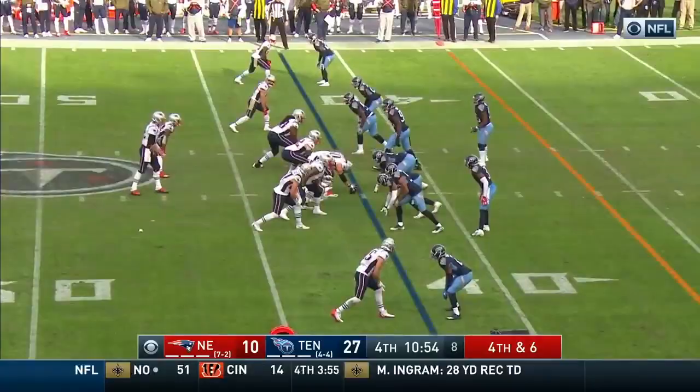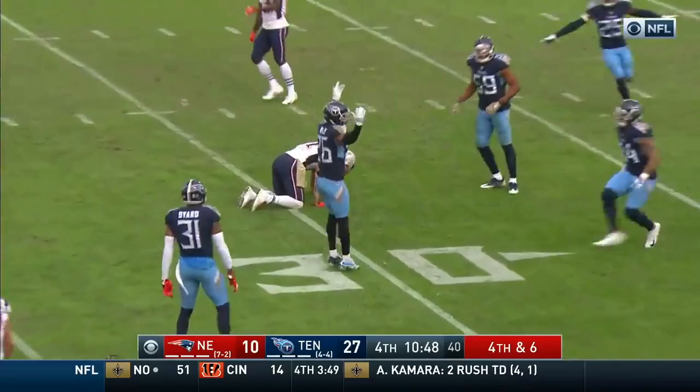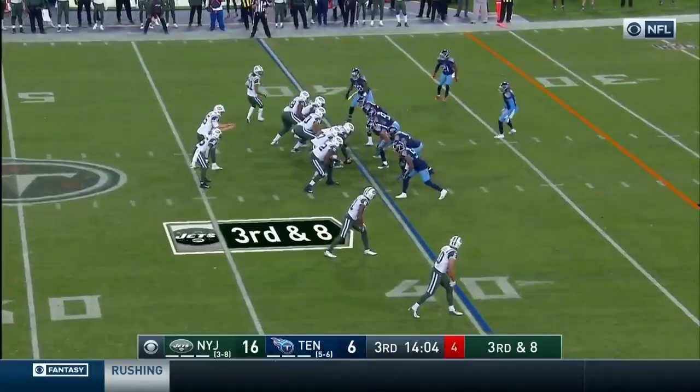Brady steps up — devoured. Oh, to Nashville. Fourth and six for New England. Brady — knocked away. Logan Ryan.